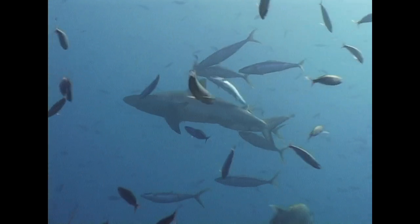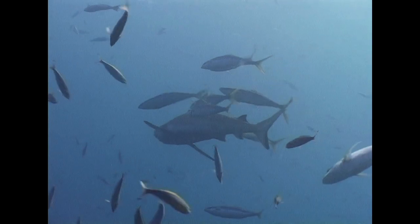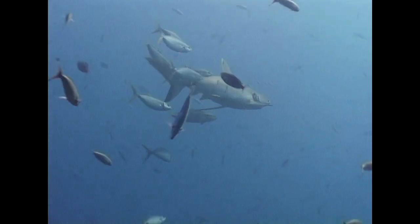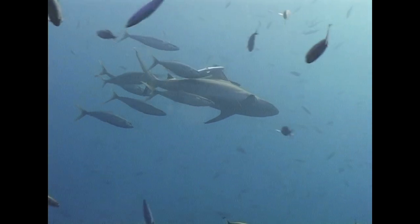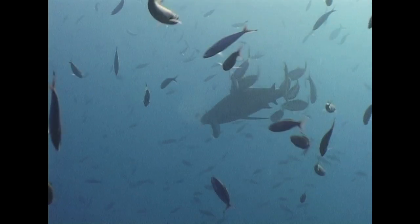But this grey reef shark is being tracked by rainbow runners, not cobias. At first sight it might seem they are behaving in the same way, but actually the rainbow runner's motive is different. They rub themselves against the shark's rough skin in order to remove algae and parasites from their own bodies.